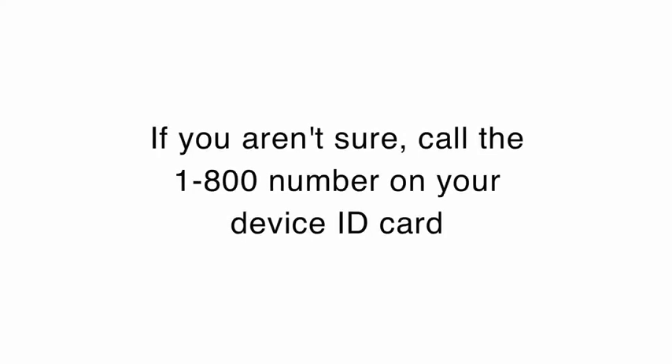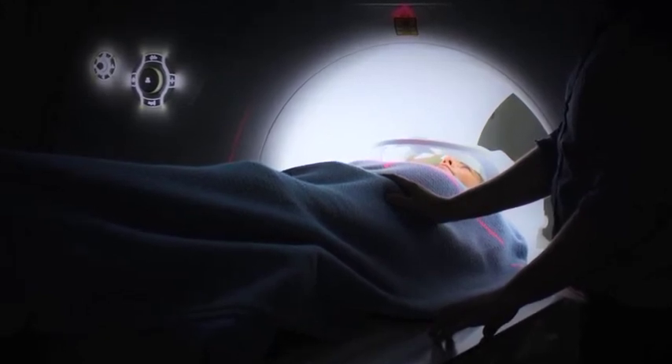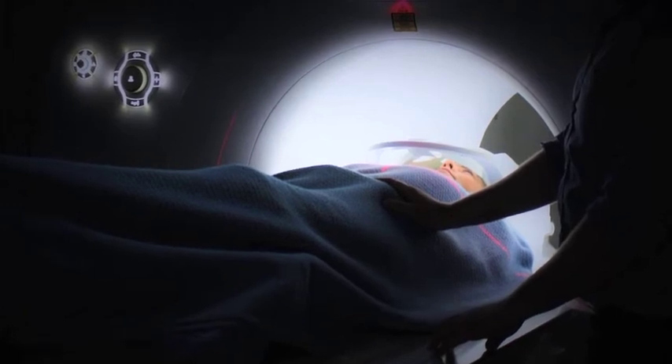The company has specialists that can give you advice. Another common question people have is: can I have an MRI? Yes, it may be possible, but that would be for further discussion with your physician.